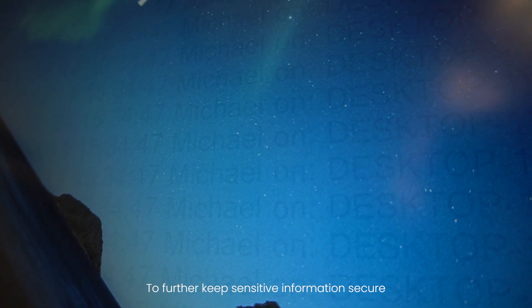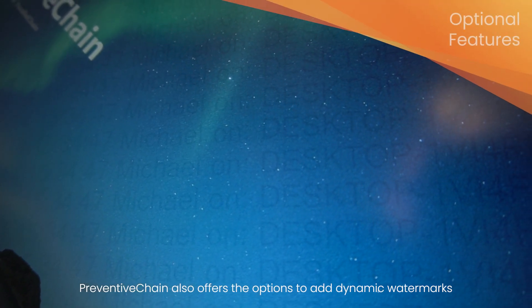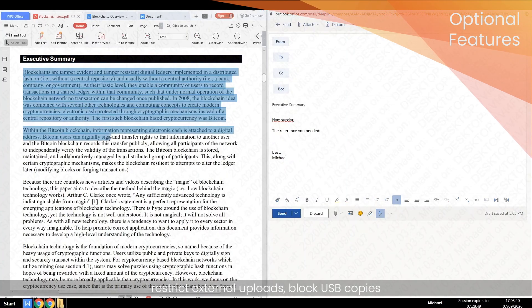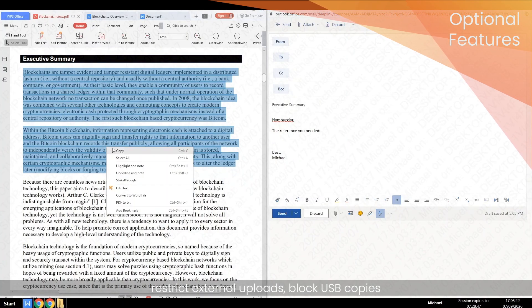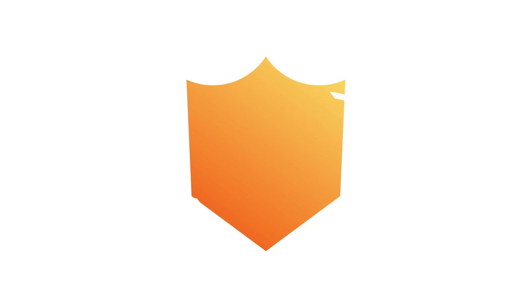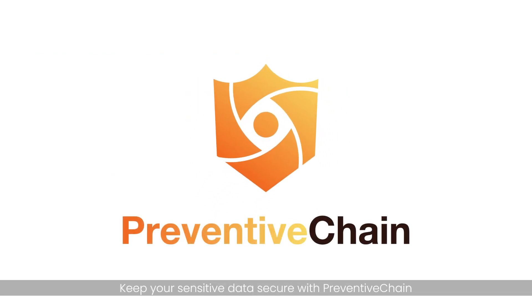To further keep sensitive information secure, Preventive Chain also offers the options to add dynamic watermarks, restrict external uploads, block USB copies, as well as disable the export of data through copy and paste. Need peace of mind? Keep your sensitive data secure with Preventive Chain.